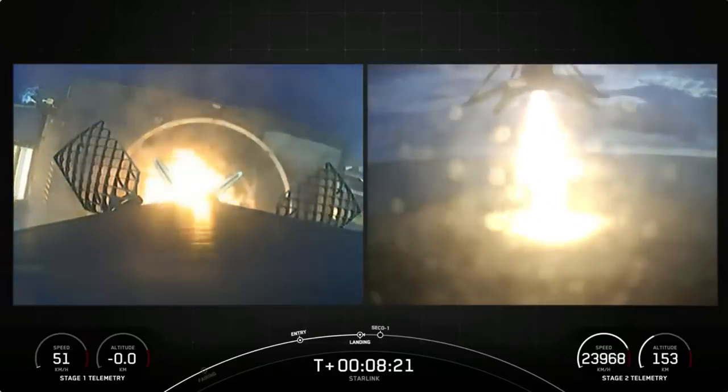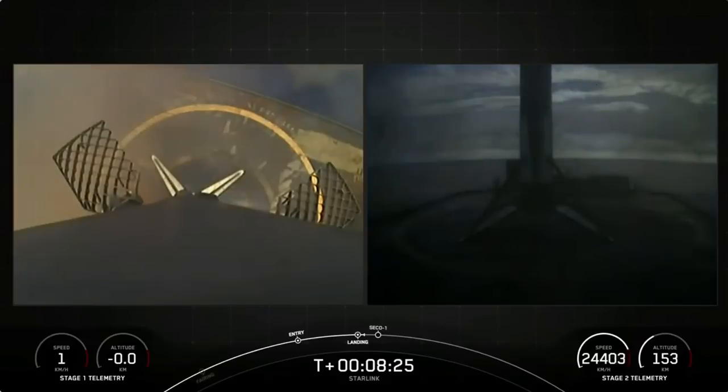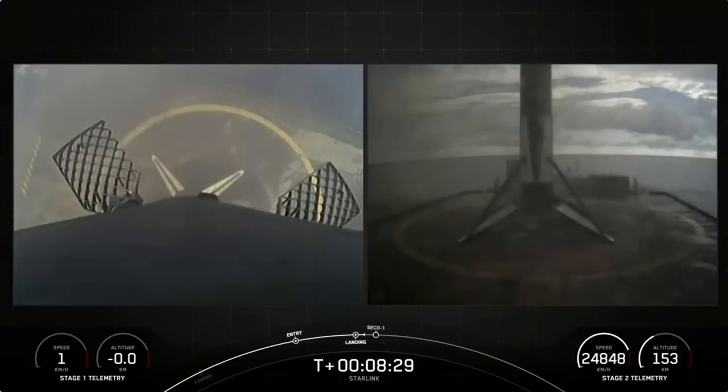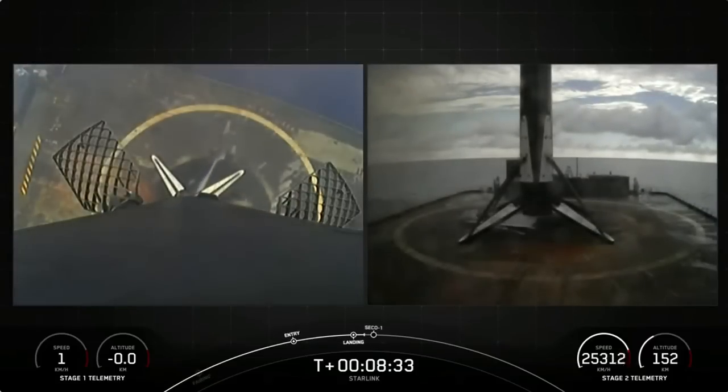Stage one landing leg deploy. Stage one landing confirmed. This Falcon 9 first stage has now successfully launched and landed for the third time. We're now coming up on second engine cutoff.